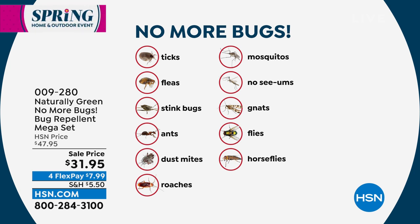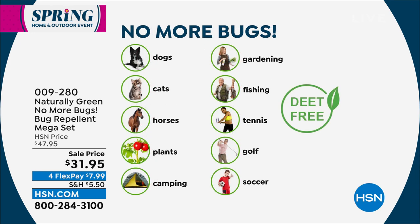Look at all the bugs this covers. I have a dog — I can't afford my little guy to get ticks. Spray it on your dogs, cats, horses, plants. Bring it camping, fishing, playing tennis, pickleball, golf, soccer, gardening. This is DEET-free and smells so good — it's cedar oil, one of those ingredients they put in colognes and perfumes. It's not going to stain anything. Bugs can't stand it because it chokes them out — spray it on your floors whether it's carpet, tile, or wood, and around those areas where the baseboard meets the floor.